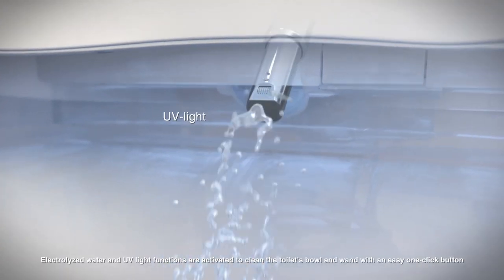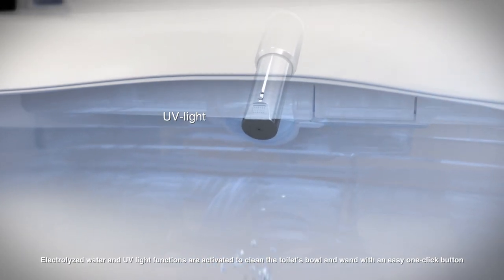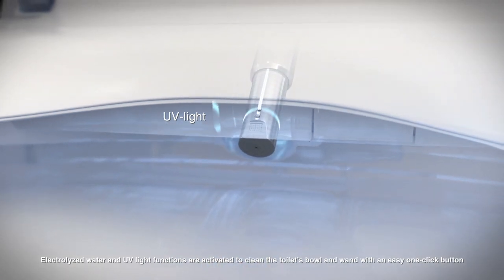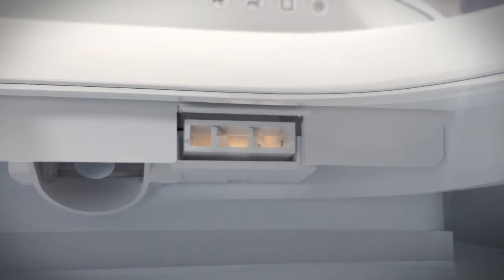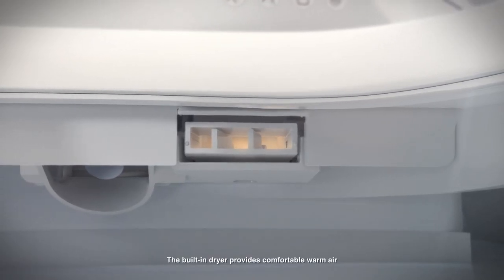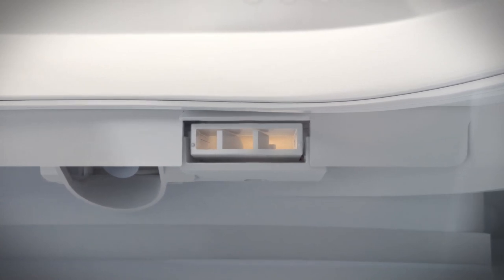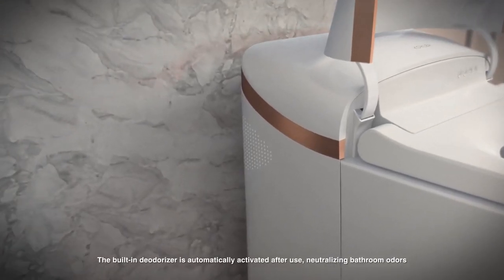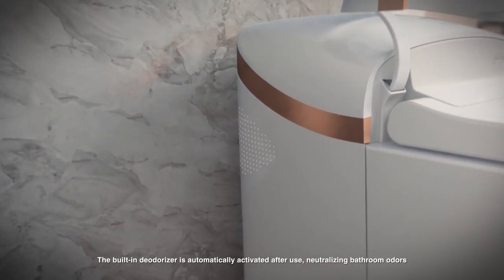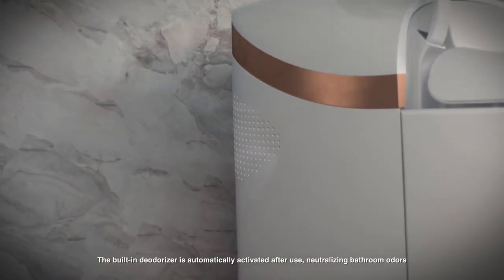Electrolyzed water and UV light functions are activated to clean the toilet's bowl and wand with an easy one-click button. The built-in dryer provides comfortable warm air. The built-in deodorizer is automatically activated after use, neutralizing bathroom odors.